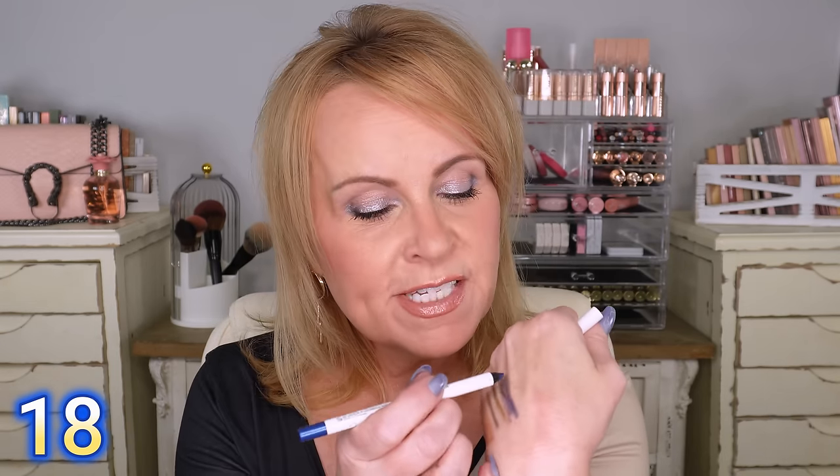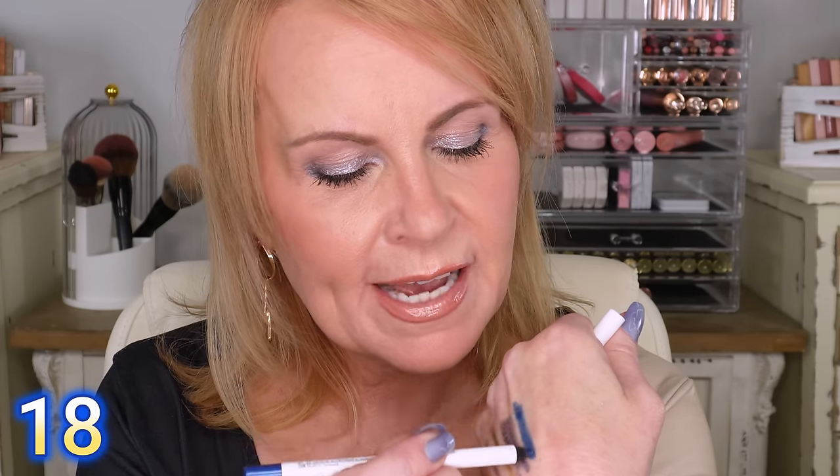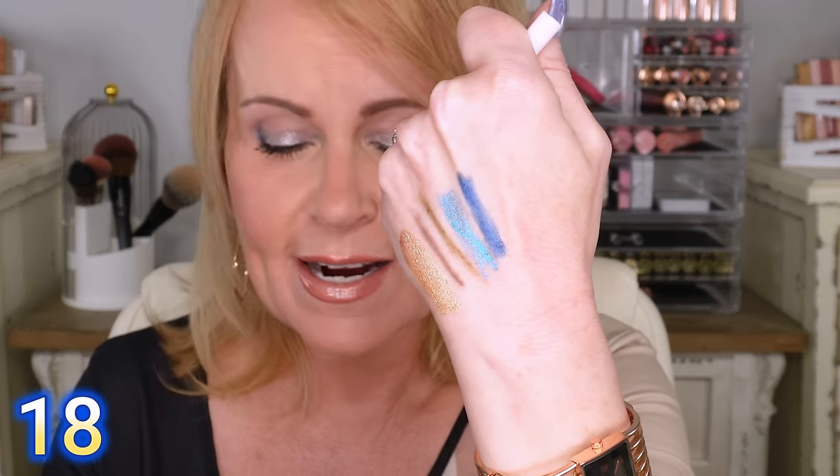I also wanted to show you these Julep ones. They're a little bit more expensive than the typical drugstore price, but not by much, and you can get them on sale. They are super no-budge — absolutely put it in your waterline and you're going to love it there. I love this particular color, which I think is called Ocean Blue or Sapphire Blue. Such a pretty color, and once it dries down, it is there — no-budge, so good. That one is a sharpenable pencil.